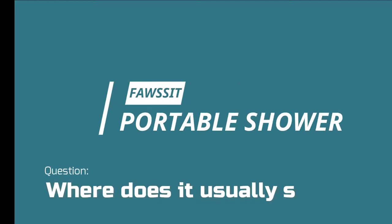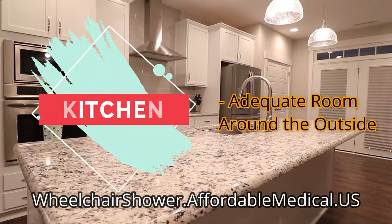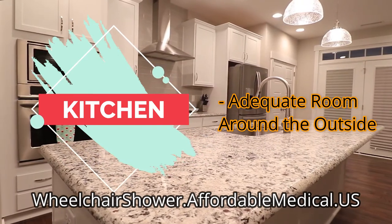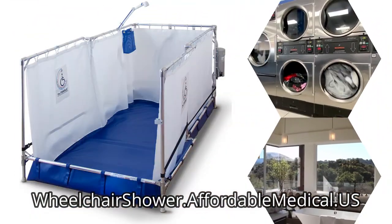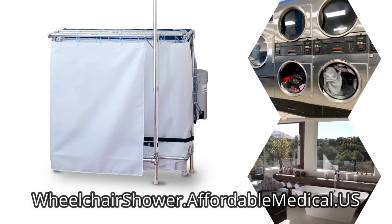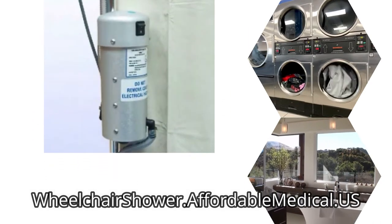Fawcett Portable Shower. Where does it usually set up? Where you normally put these up is in a kitchen, because you want to have adequate room around the outside. A bathroom doesn't always have a lot of extra space. This shower is small enough to set up in a kitchen, laundry room, or near a bathroom. Some people even use connections where they had a washer and dryer, using a Y-type connector.